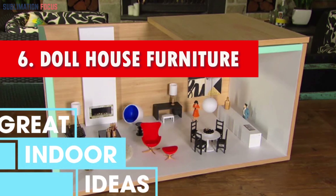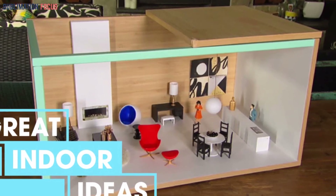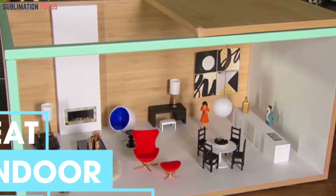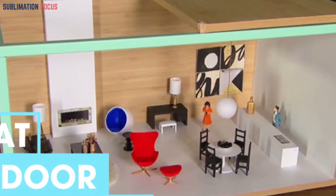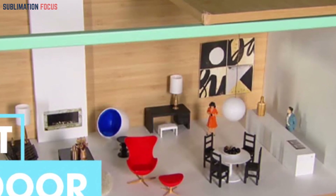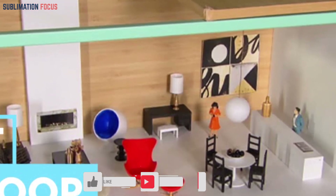Number six: dollhouse furniture. Personalize your miniature worlds with intricately crafted 3D printed dollhouse furniture. From perfectly proportioned chairs to exquisitely designed beds, these miniaturized pieces bring a unique touch to every dollhouse, nurturing a sense of ownership and fostering creativity in children's playtime.